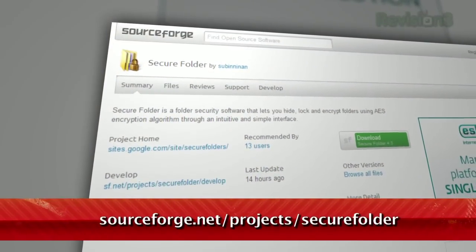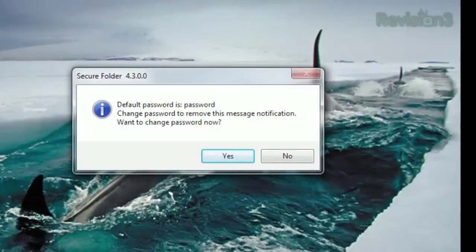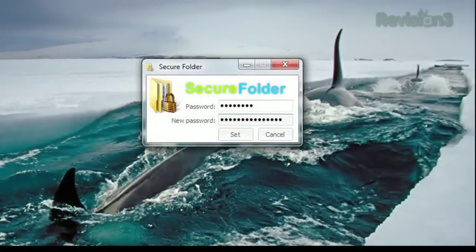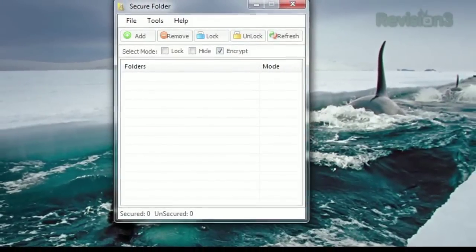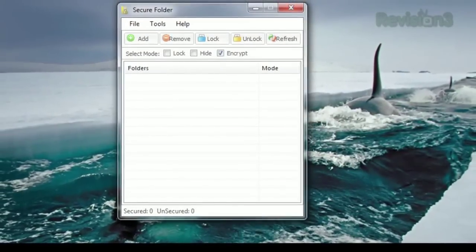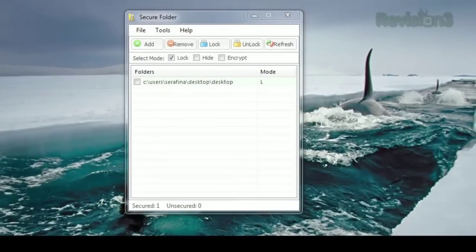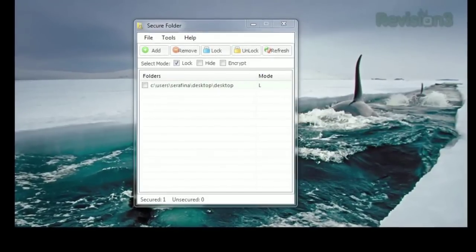It's available at sourceforge.net slash project slash secure folder. When you first run the program, it prompts you to change the password from the default password. Once you've done that, you'll see the simple interface where you can list the folders you want to secure. Once you choose whether to lock, hide, and or encrypt, just click the add button to choose your folder. Encryption will take some time depending on the size of the file, but locking or hiding just takes moments.